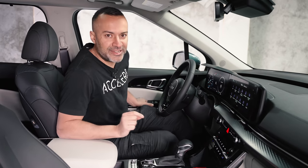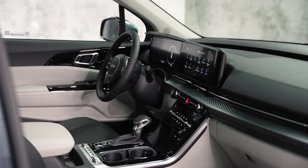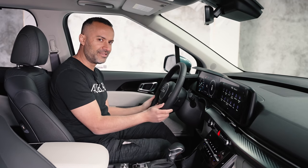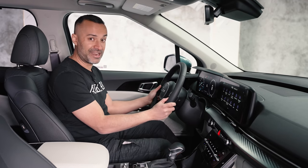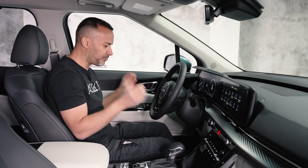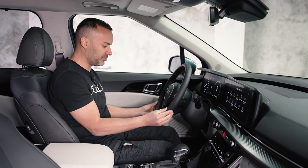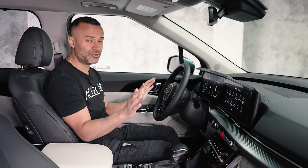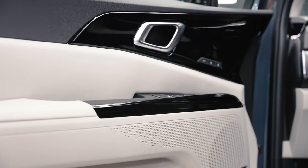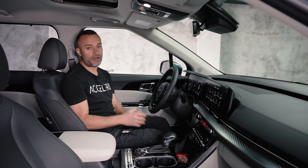Inside the 2022 Kia Carnival, first things first — the steering wheel. It might actually be merino leather; it's incredibly soft and probably one of the best steering wheel touches I've ever felt. Seriously, this steering wheel feel is exceptional.